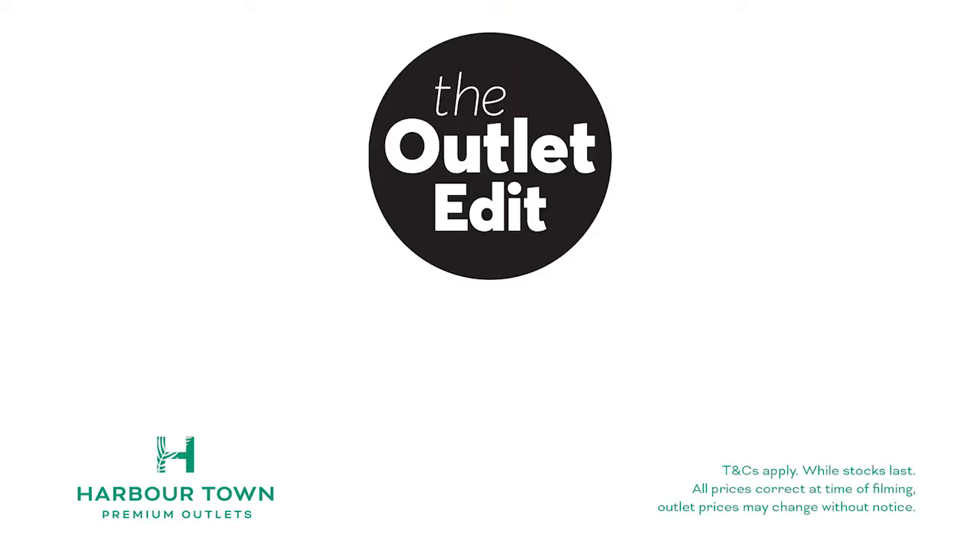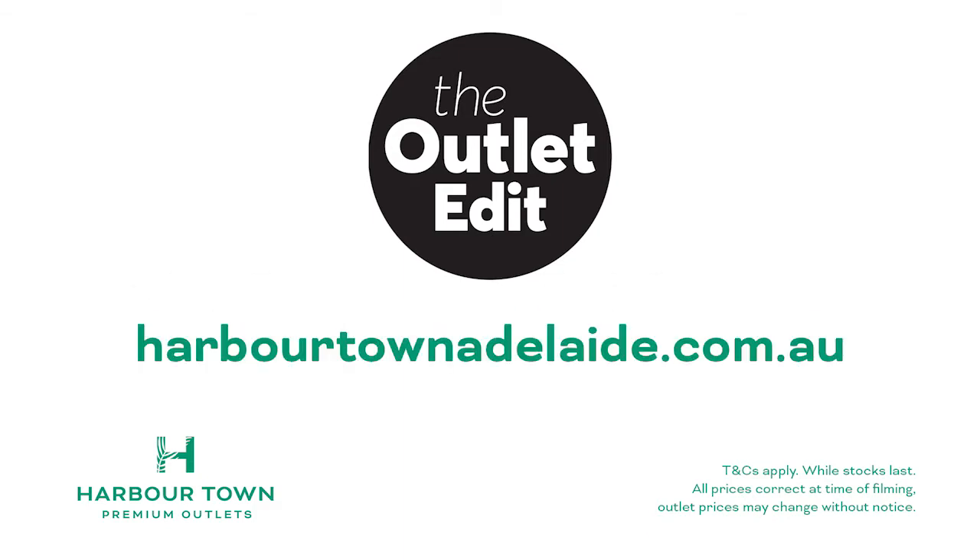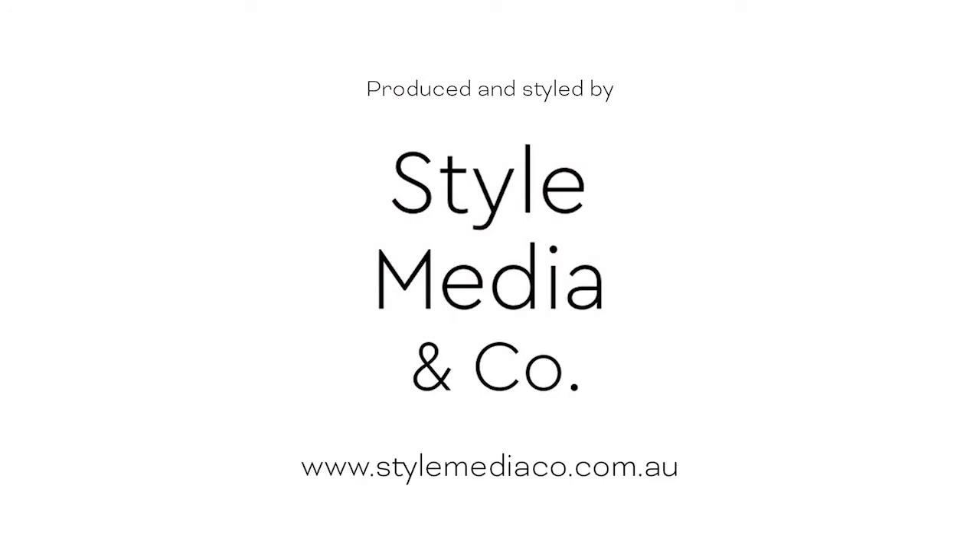To find out more about items featured in this episode, visit our website at harvartownadelaide.com.au.